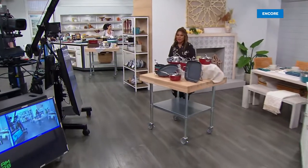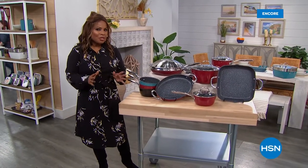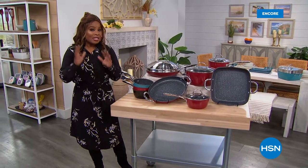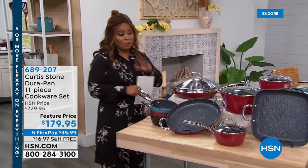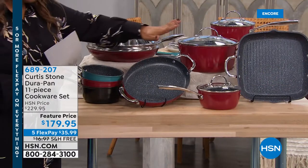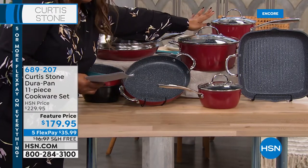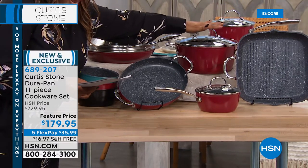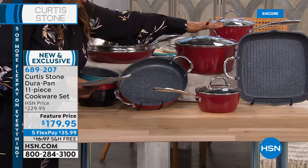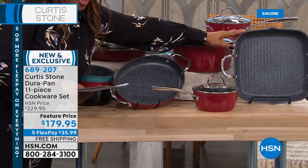Marlo welcomes viewers back and notes how lucky they are to have Chef Curtis Stone exclusively at HSN with his famous Dura Pan cookware. Now presenting a brand new 11-piece cookware set. Walking through what's included: up front you get your 1.3-quart saucepan with the lid; towards the back, a two-quart saucepan with the lid; also included is a 4.8-quart stock pot with the lid for family-style cooking; and an 11-inch square grill pan with pour spouts to the left and right.